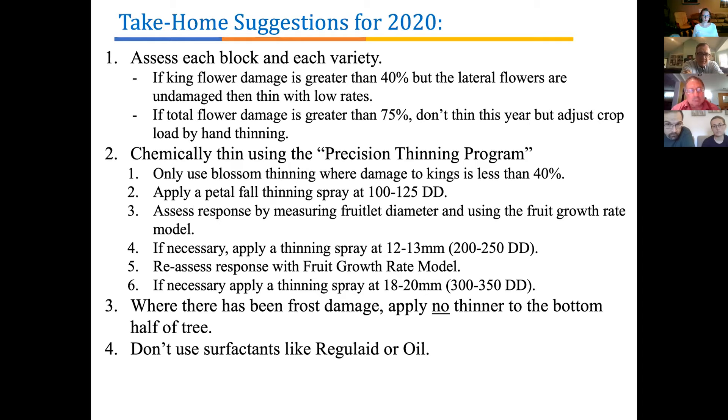Frost damage is generally worse at the bottom of the tree than the upper part. This is a year to turn off nozzles for every thinning spray on the bottom third of the tree — there will be enough drift so you still get some thinning. In trials over the years we've found the most uniform thinning pattern often comes from applying nothing to the bottom of the tree, and especially in a frost damage year, apply nothing to the bottom.